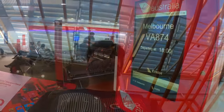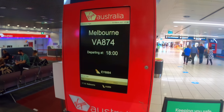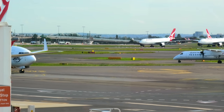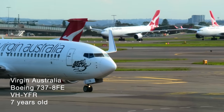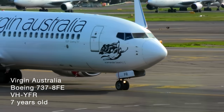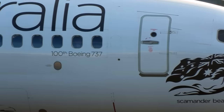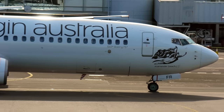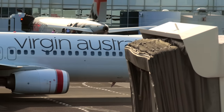Now let's head to the boarding gate. The aircraft taking me to Melbourne today is a Boeing 737-800. This aircraft, VH-YFR, is the 100th Boeing 737 delivered to Virgin. The tally to 100 includes the 737-300 and 400 jets operated by the airline during its early years as Virgin Blue.